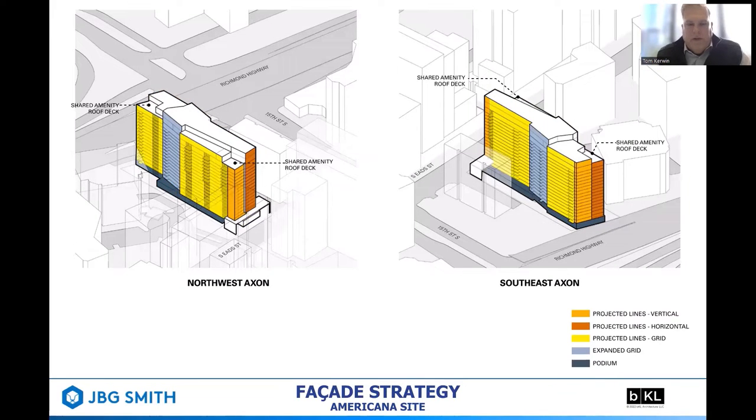The skin of the building — the fenestration, the exterior wall — is formed by many things including the orientation of each facade, the introduction of horizontal and vertical expression, and an expanded grid that occurs at the shift indicated in the lighter blue to further break down the massing and provide for a richness of materiality, color, and fenestration.